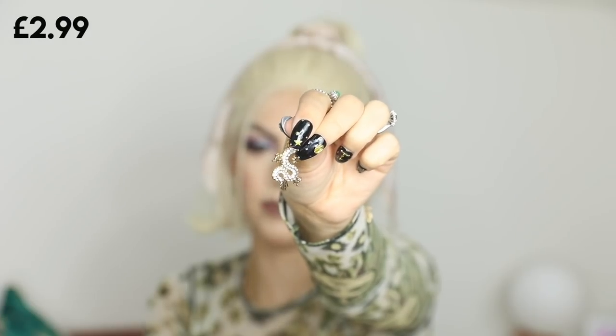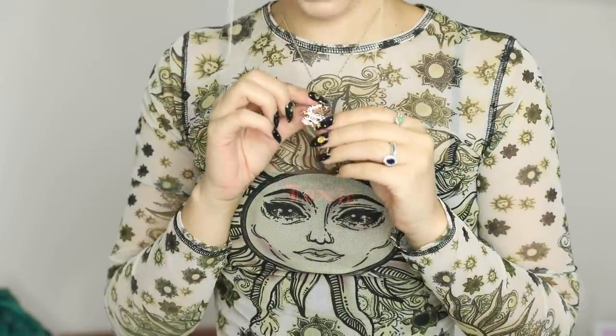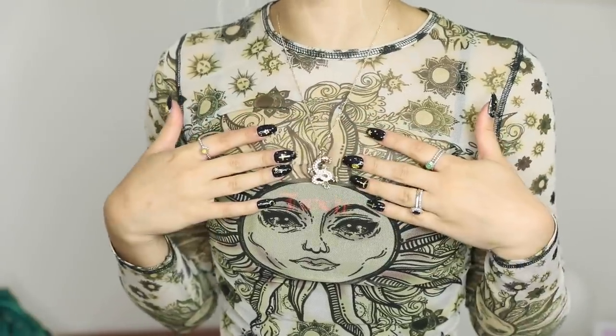Next necklace — this one is quite cool. I got it because I wanted some longer gold chain charm necklaces to layer with a gold choker. This one has a dragon on the end with some really cute diamante gems on it. It's a really nice length, and it's a great necklace for layering or wearing as a statement necklace on its own.